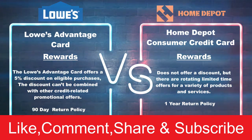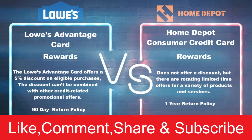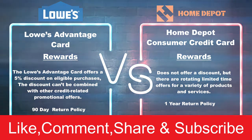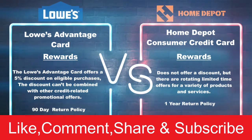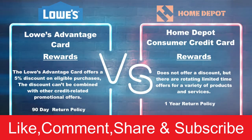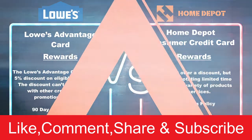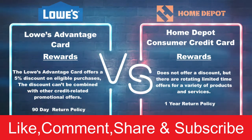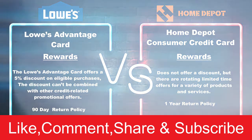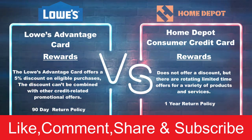Now let's talk about the rewards — this is where Lowe's and Home Depot differ dramatically. With Lowe's you will get a five percent discount on eligible purchases. The discount cannot be combined with other credit-related promotional offers. You get five percent off everything right there on the spot, and you are able to see your discount as soon as you pay. Also with Lowe's you get a 90-day return policy, so anything you buy with your Lowe's credit card you have 90 days to return it.